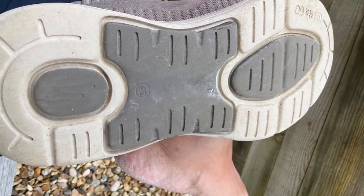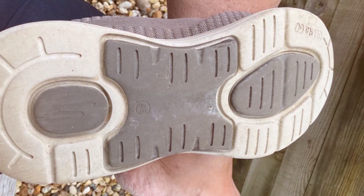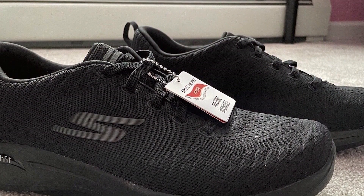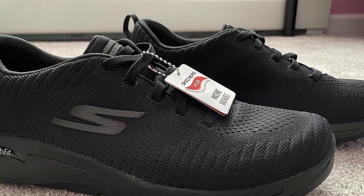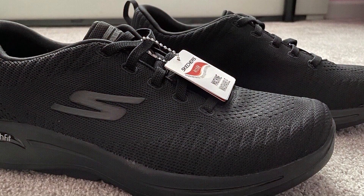The Skechers 216,126 WWBBK also offers a snug fit and a lightweight build, allowing for natural movement and agility. The lace-up closure ensures a secure fit, and the breathable mesh panels keep your feet cool and dry. In summary, the Skechers 216,126 WWBBK Workout Walking Shoe is a top choice for fitness enthusiasts. Its combination of style, comfort, and functionality makes it an excellent addition to your workout wardrobe.